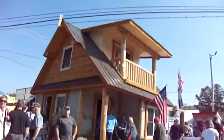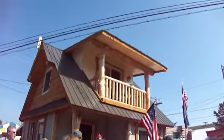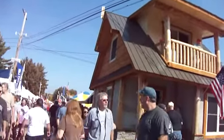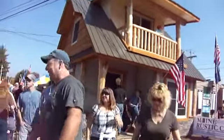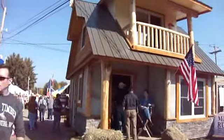Look at this beautiful log home. We are going to go right inside there just so you can see the whole thing. It's not that big — it's really not big at all — but it's enough to be a whole home. So we're going to see.